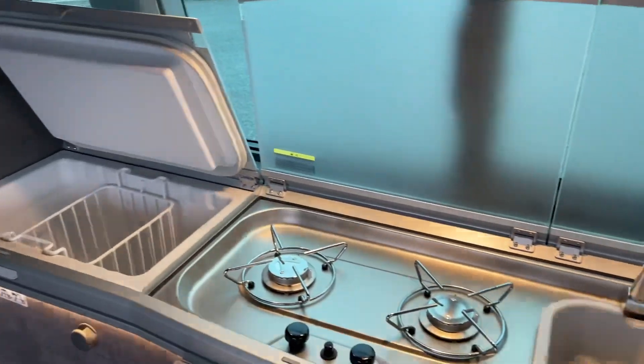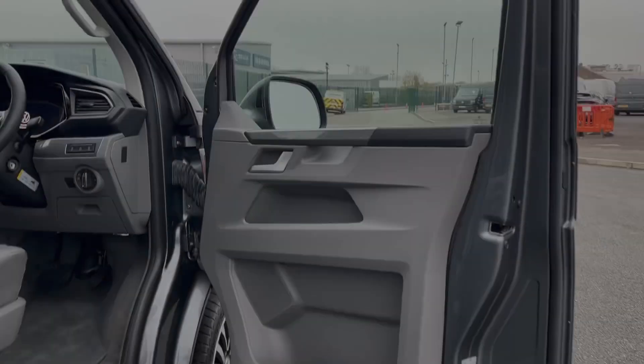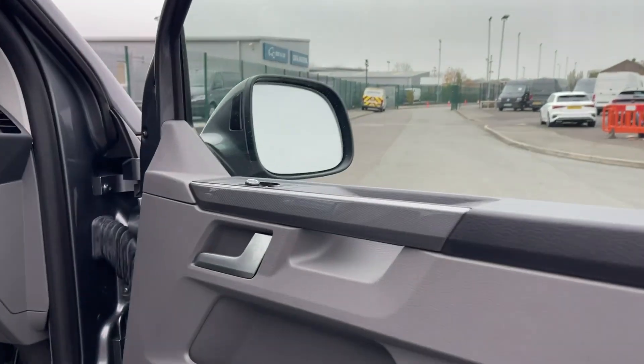The fully functional kitchen set-up, including a gas hob, sink and 42 litre compressor cool box, makes meal preparation on the road seamless and enjoyable.